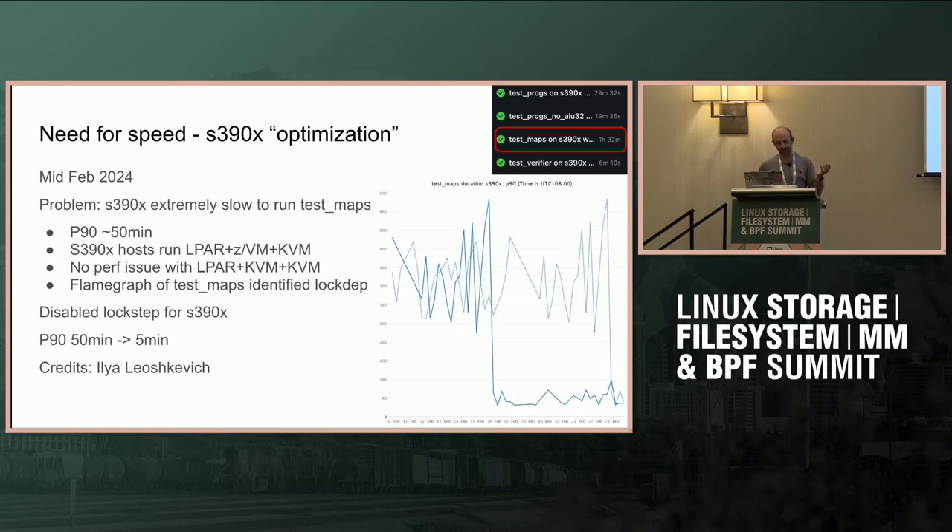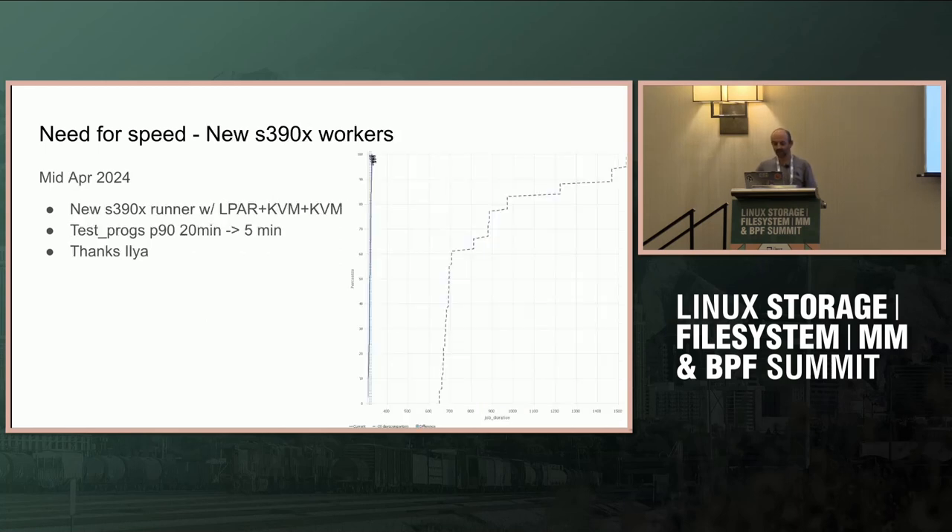Another S390X optimization: looking at the tests, which before were taking two hours total, one test — test_maps — was taking an hour or so for S390X. Ilya from IBM found it only reproduced when running our testing VMs on top of z/VM instead of KVM. A frame graph showed that test_maps was spending a lot of time on lockdep, so I disabled lockdep and brought the test_maps time from 15 minutes down to five minutes. It's still enabled for other architectures — it's a trade-off between waiting hours or getting a decent amount of signal.